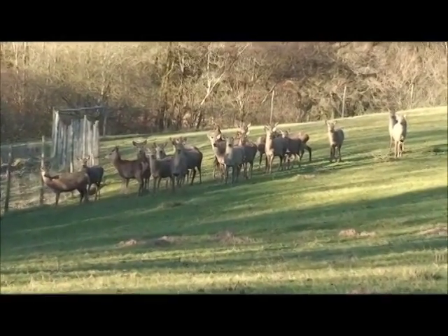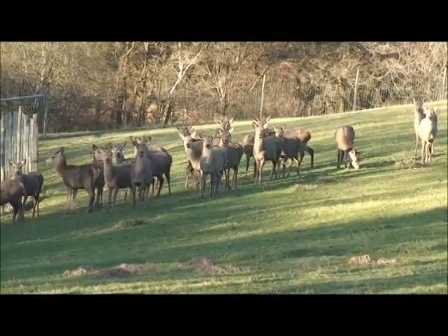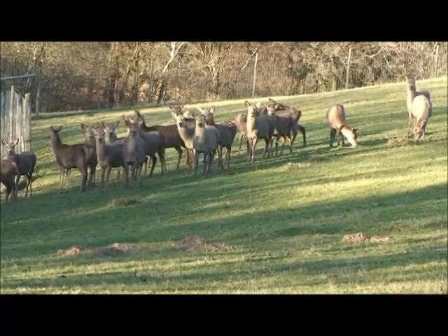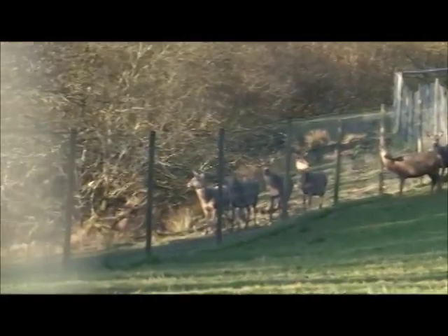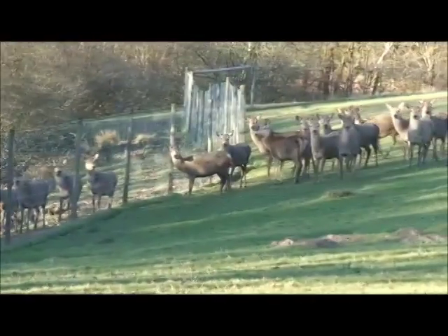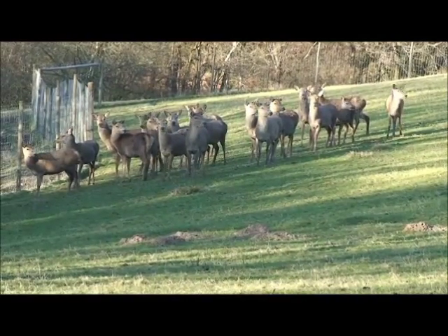I've just come through a gate and as you can see there's a herd of hinds, and they are in sort of dappled light down there because they're in the shadow of the trees to the left, which are just over there. You've got a shadow of trees and you've also got some deer just on the other side of the fence.